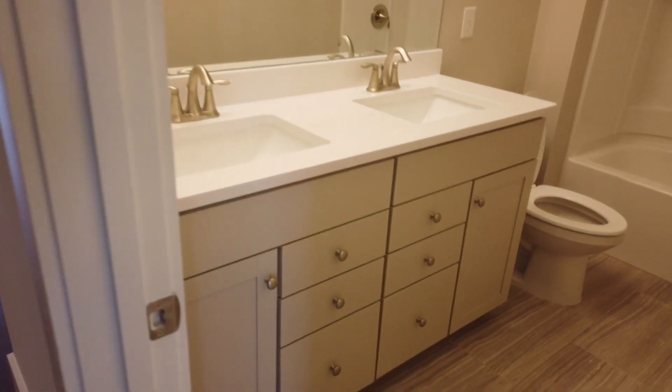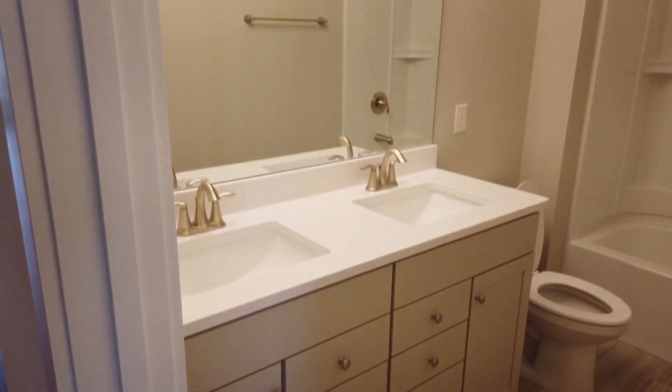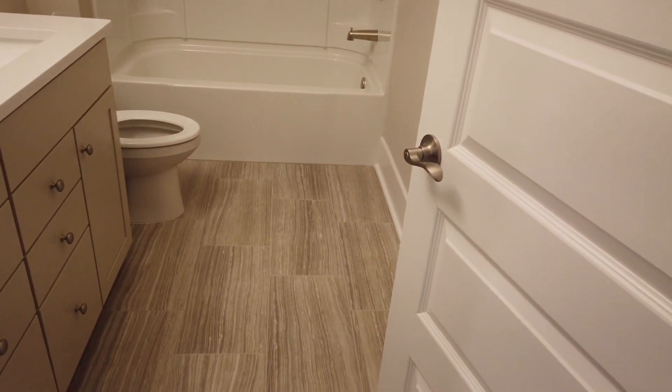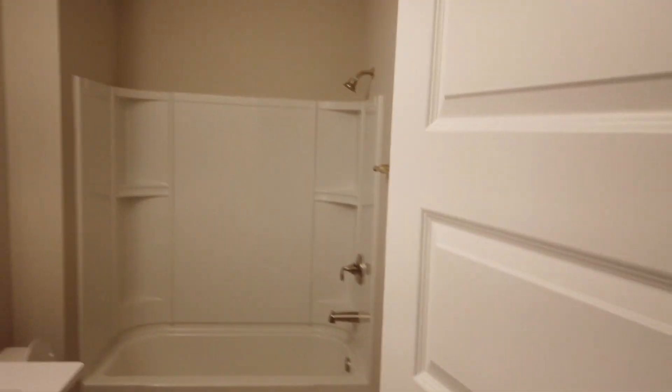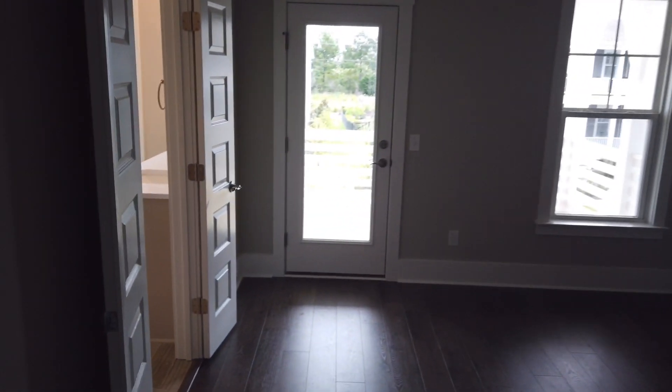Tiled and continuing that gray look — that tile even has a wood quality to it. That is the bathroom, and then you've got this pop-out room which is pretty good size and nice for bonus space. Right down from that you've got the master, and the master has a deck off of it that I'll show you in just a second.